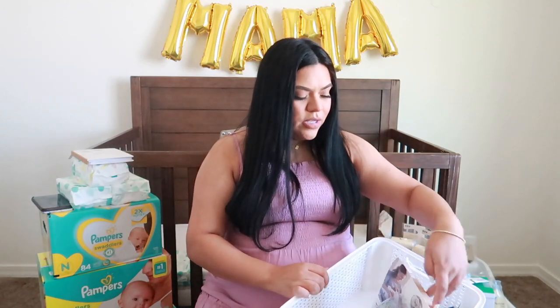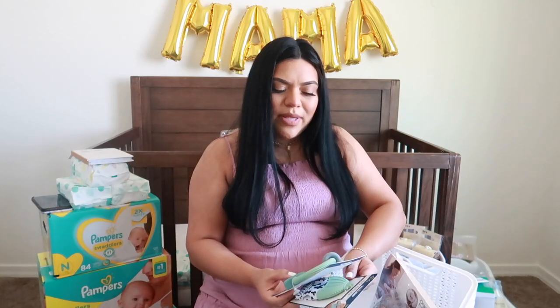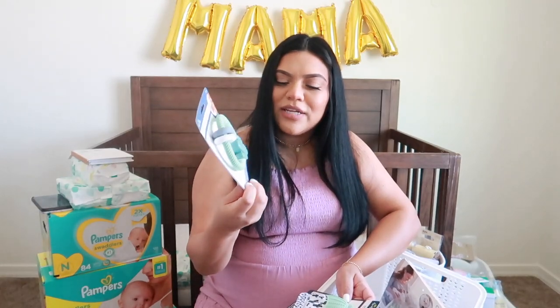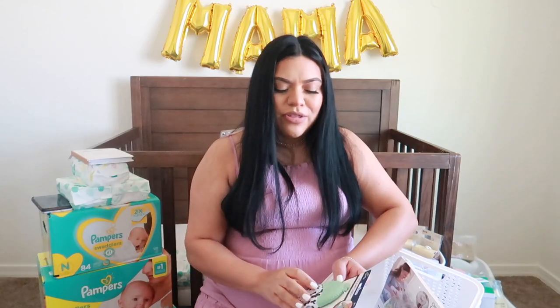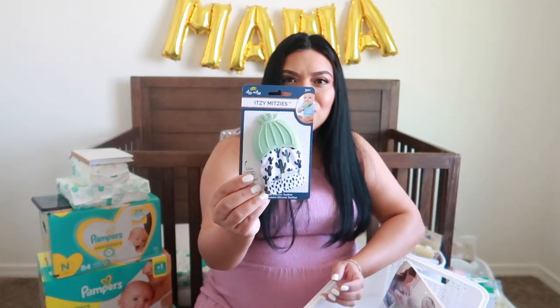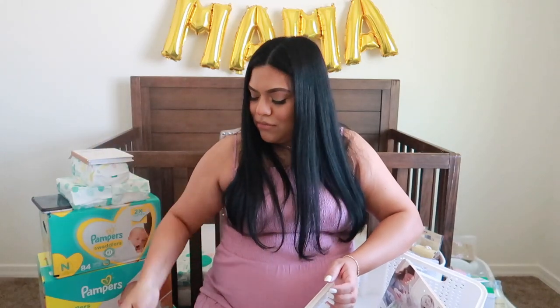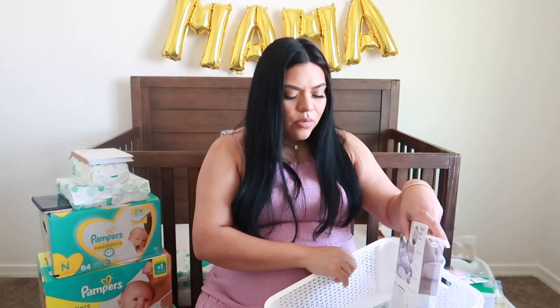For toys, I did get her two more. I got her some Itsy Bitsy toys — I got this little cactus teether, but it's also a rattle. And then I got her this other little cactus mitten, which is also for when babies are teething. They can put this in their mouth instead of putting their hands in their mouth, and you can just wash these with soap and hot water.